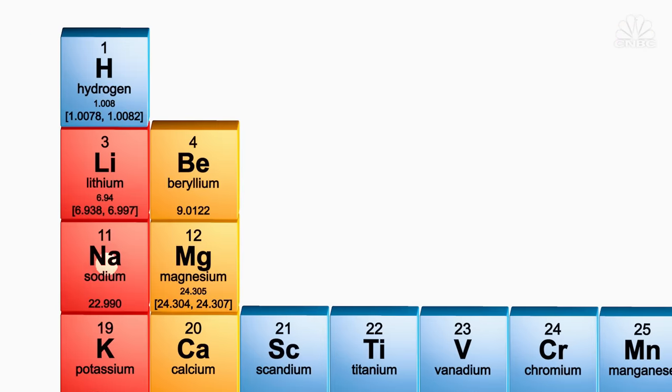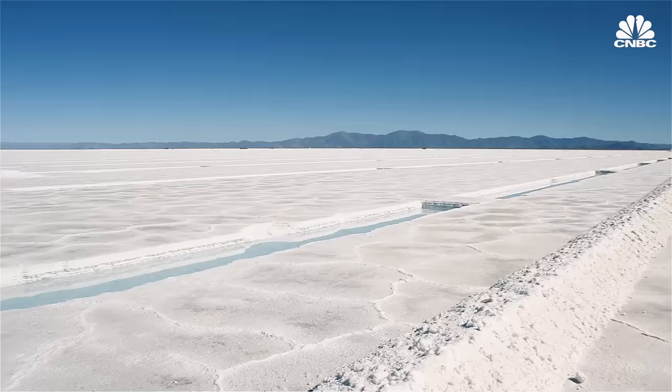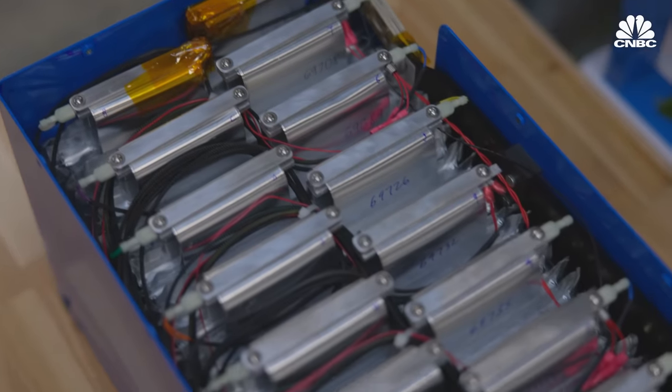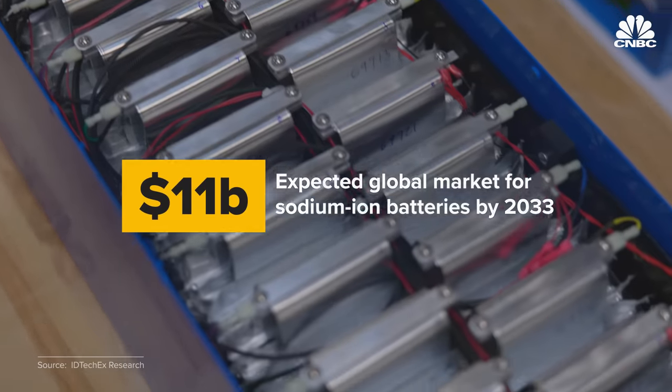Sodium is right by lithium on the periodic table, which means the two are chemically very similar, but sodium is much more abundant. It's also cheaper. Although still in its infancy, the market for sodium ion batteries is expected to be worth over $11 billion by 2033.